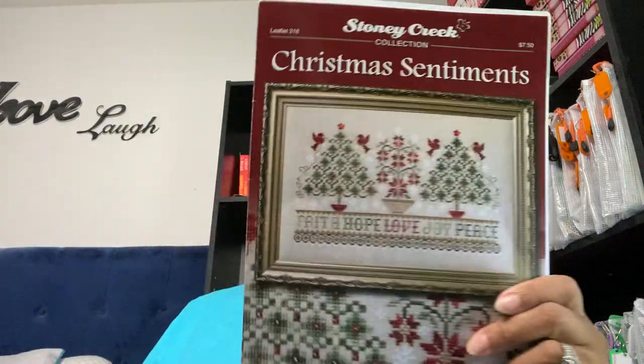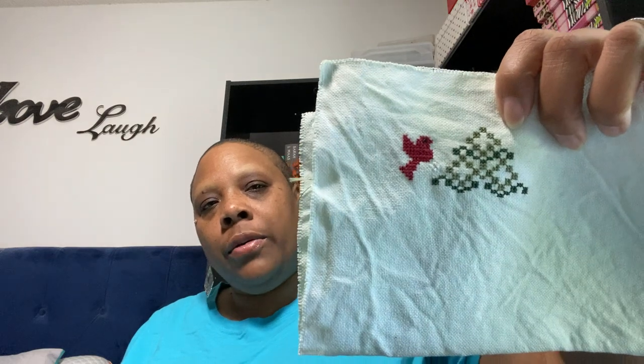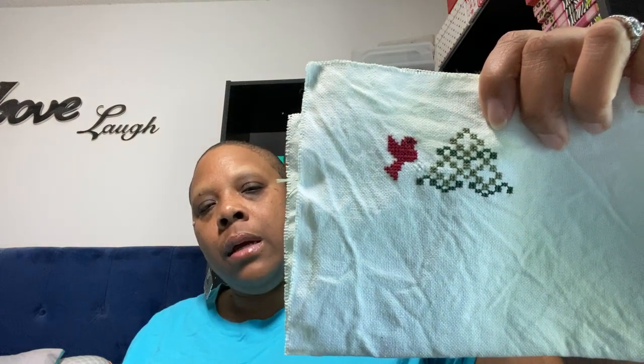Next up we have Christmas Sentiments by Stony Creek. This is on 28 count evenweave, stitched over two, dyed by me with a light mint green. I'm using the called-for threads — there's DMC, there's a pearl cotton in here, and then there's some beads and a charm. And this is where I'm at so far.